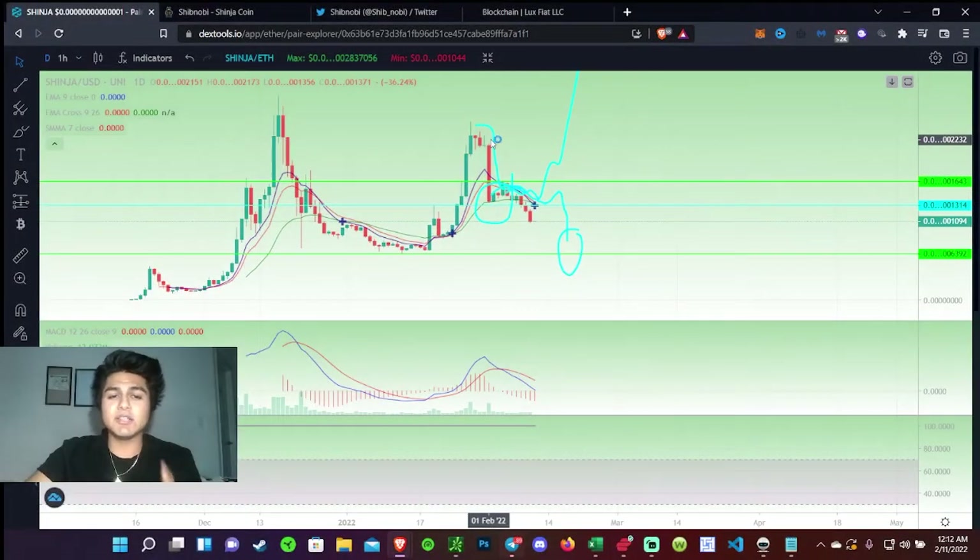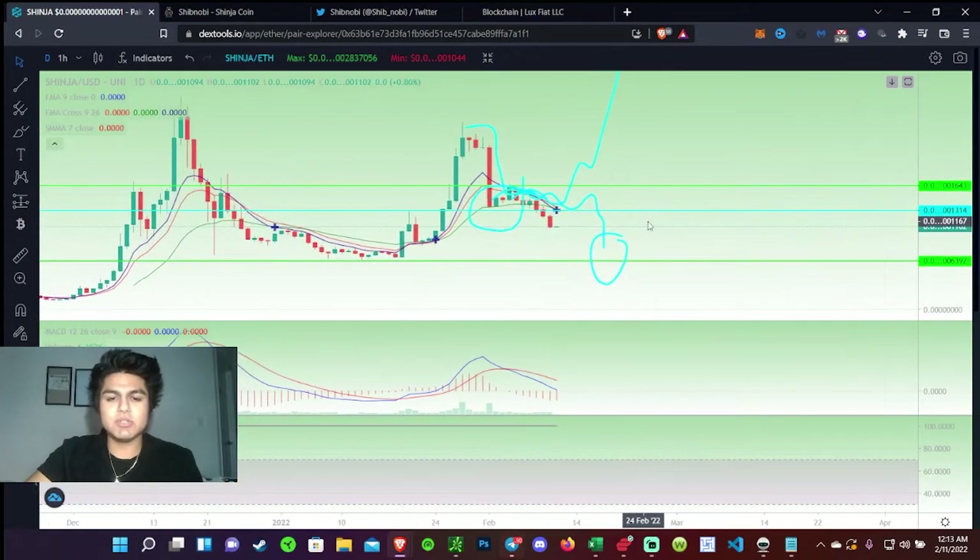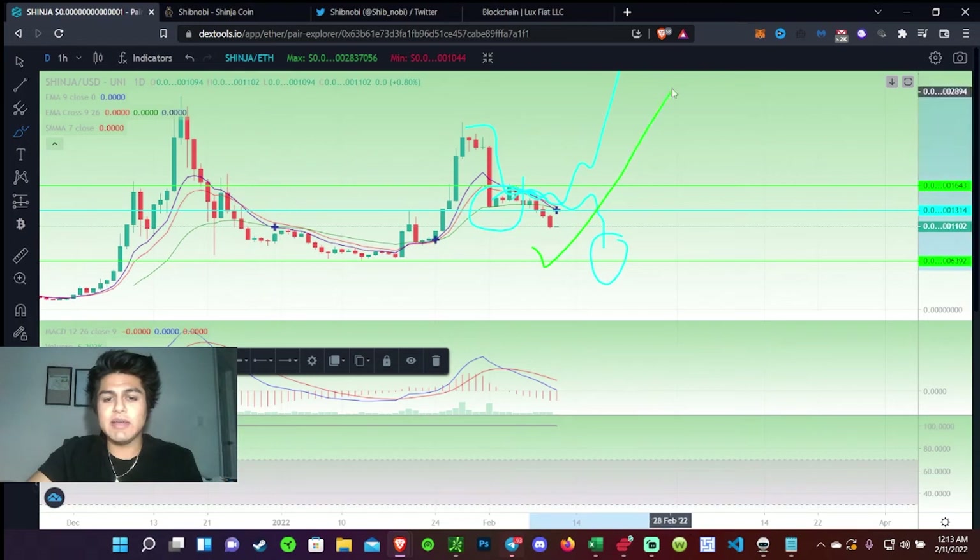Let's get straight to the news on Shinobi and what I see in this pattern forming. I did say we were going to take that dump, possibly consolidate for a while and then moon, or consolidate and quickly dump. Unfortunately we did dump a little bit lower, which is totally normal, but I really do believe we should be seeing an upside very soon. Right here there's already a green candlestick forming, and so far these lines have confirmed where I thought Shinobi was going to move.